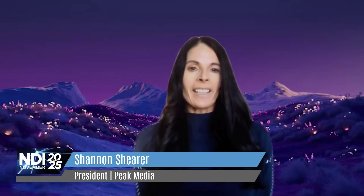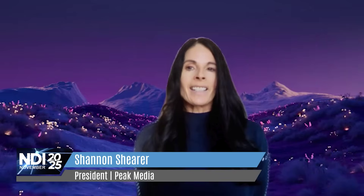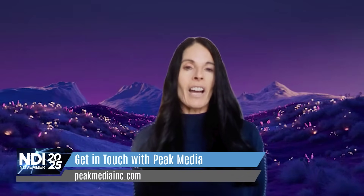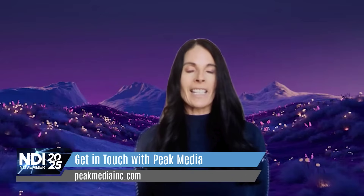So Shannon here with Peak Media. We are a small AV integrated distributor located out of Denver, Colorado, and have been doing this for just over 25 years. We've really loved the flexibility that NDI has allowed us to incorporate into our workflow and solutions, the affordability of it, and just all of the great features.